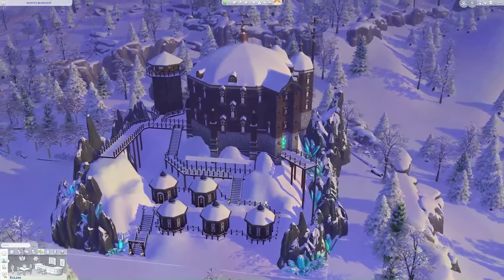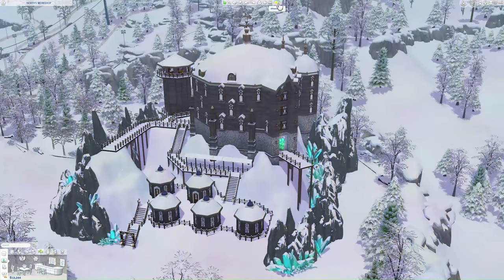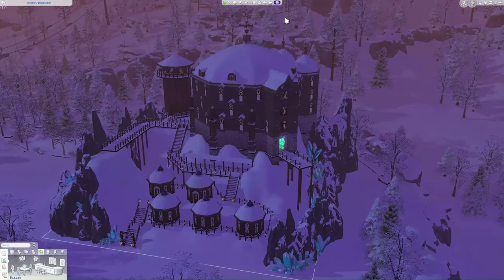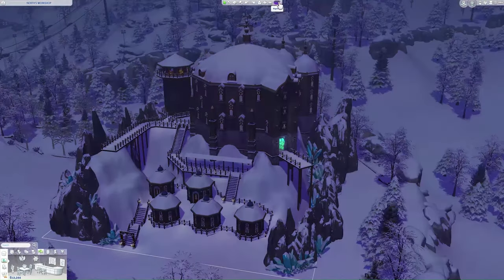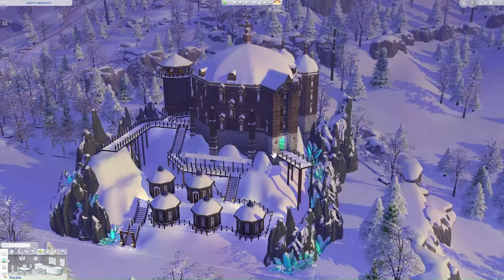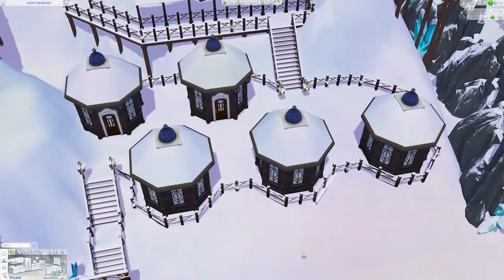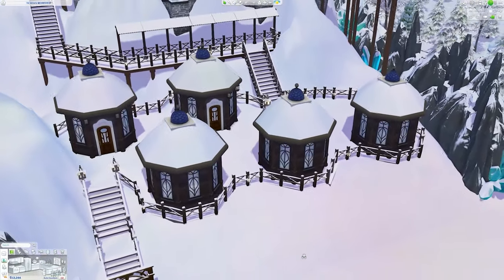Zooming back out, we will check out the lot in different forms of lighting. This was currently the morning view, shifting over to the afternoon, onwards to the evening view, onto the night view, and finally back to the morning, where we will take a look inside. Starting off our tour, we are looking at the little elf cabins.